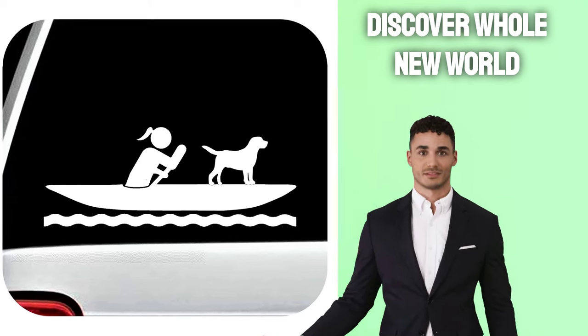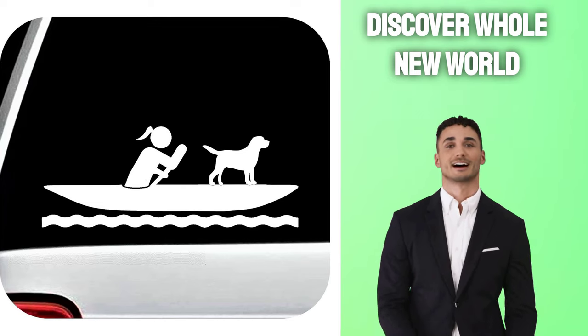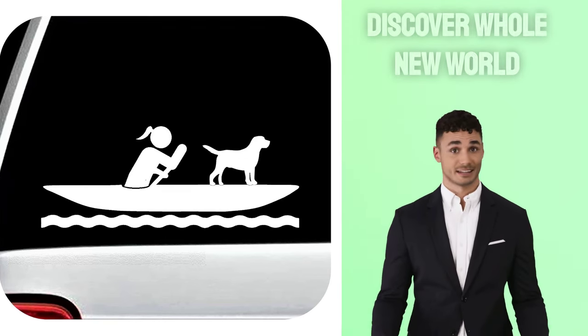Click the link in the description below now and take a look at all the options available to you when purchasing the right kayak for you and your dog. Go ahead and click the link now.